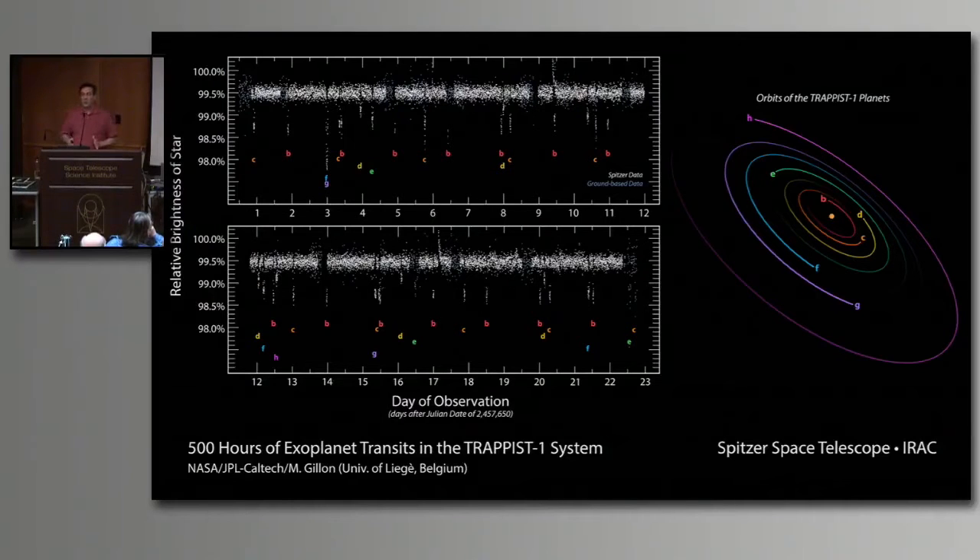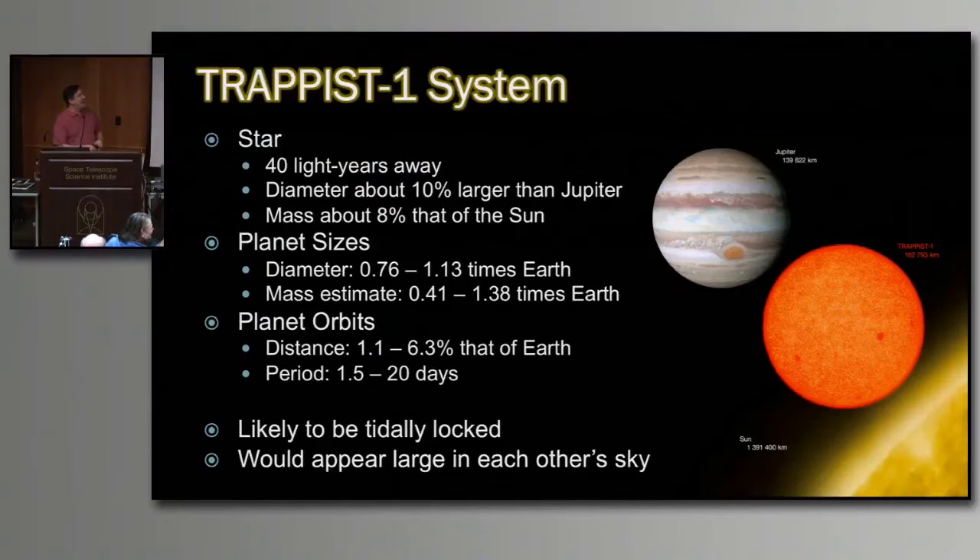This is a really cool system that you've probably heard a lot about. My mom started asking me about it, so I know it's made a lot of press. The star is only 40 light years away. I said its mass is about 8% of the sun, but its diameter is only 10% larger than that of Jupiter. That's the size of Jupiter, and this is the size of the TRAPPIST-1 star — you add 85 times the mass of Jupiter but it only grows about 10% in diameter. That's what happens as you go from large planets to small stars. The planet sizes are all around Earth's size, from three-quarters to just over one Earth diameter. The mass estimates go from about 40% to 1.4 times Earth's mass — so these are Earth-sized in both diameter and mass, which gives us great hope that they will be rocky and not gaseous.